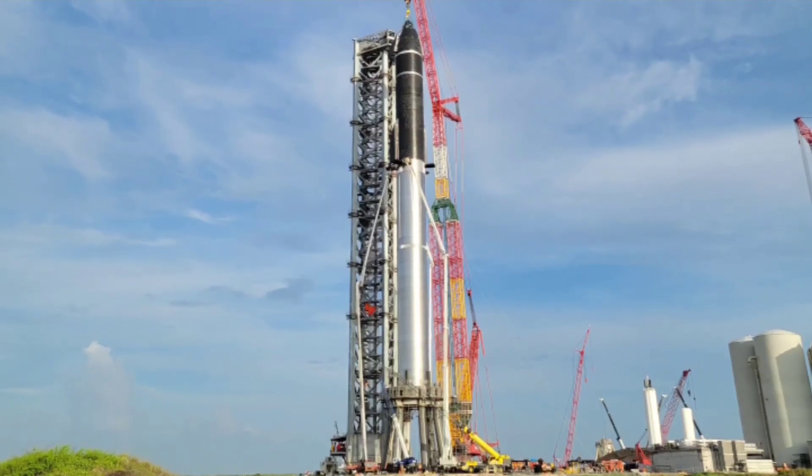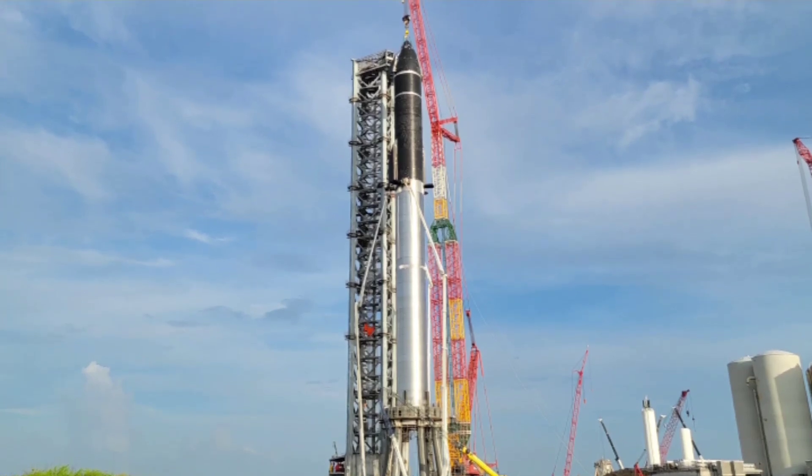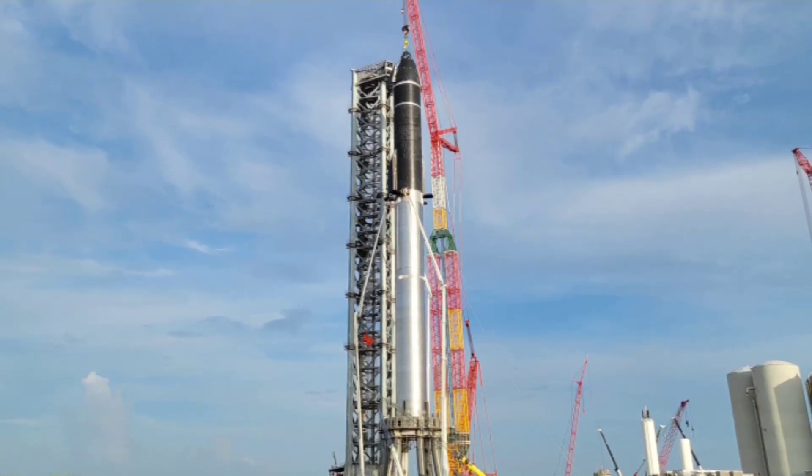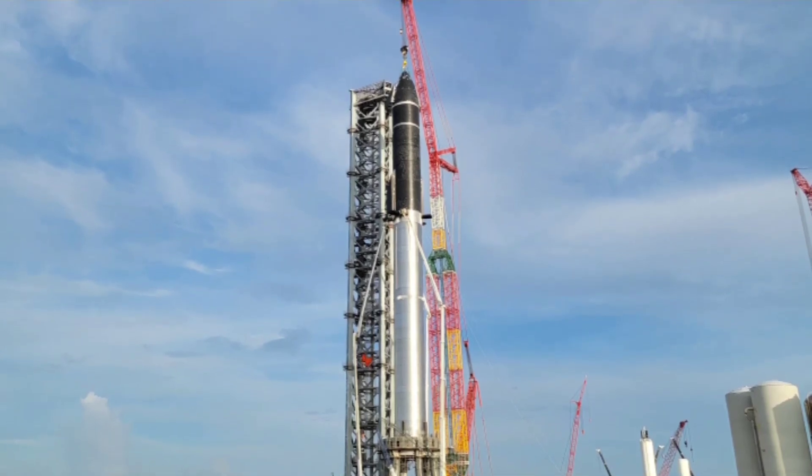However, even if that's the case, the next flight-grade 13-engine thrust puck will likely arrive at Starbase in just a month or two, when SpaceX sets its sights on the assembly of that first 33-engine booster.